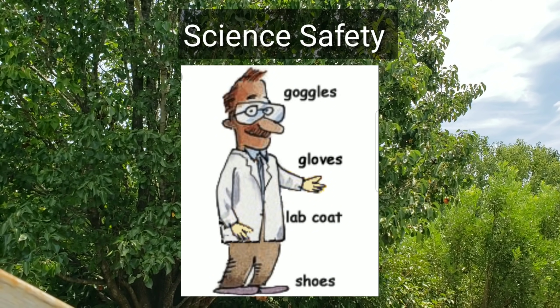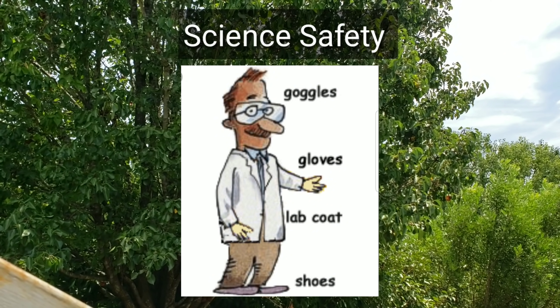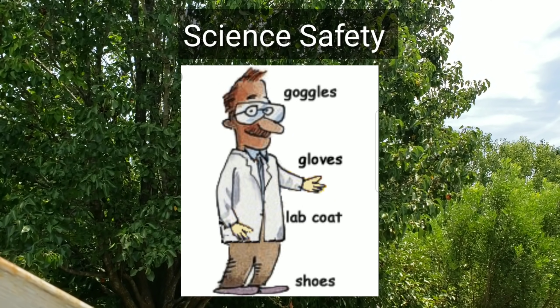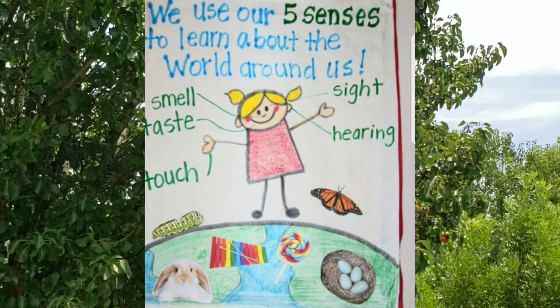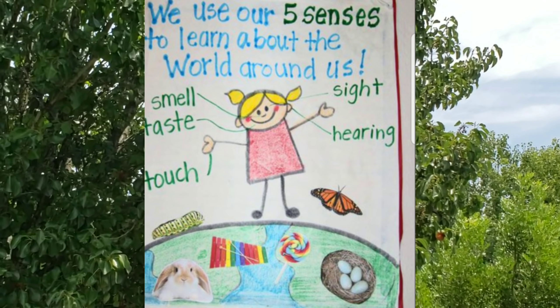It's important to be safe as a scientist. What might a scientist do or wear to be safe? What are the five senses? How are our senses important when learning about the world around us?